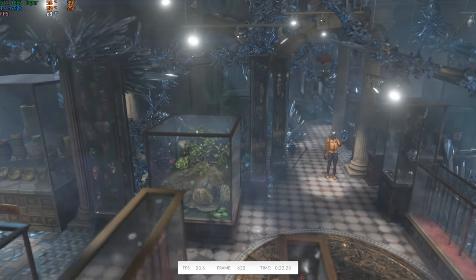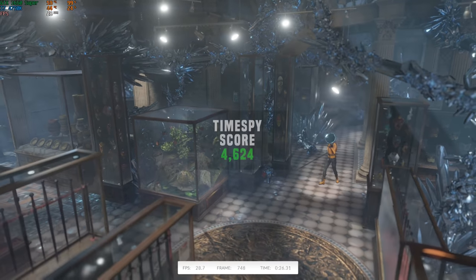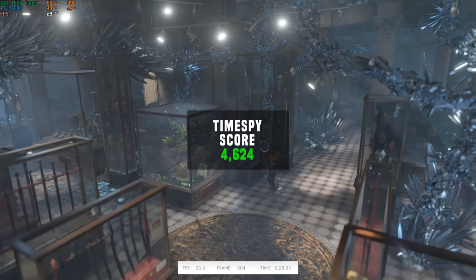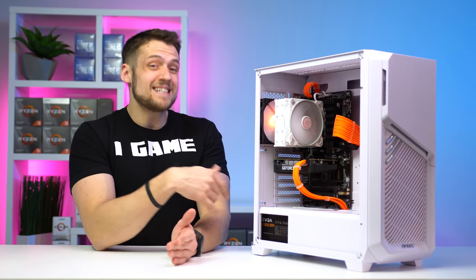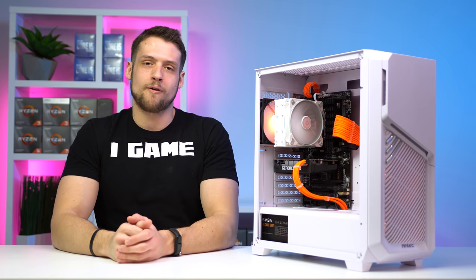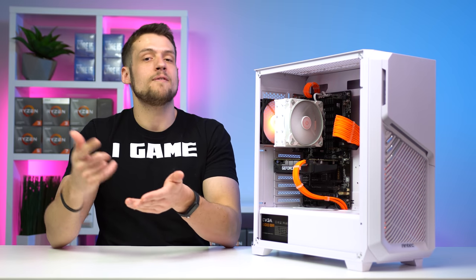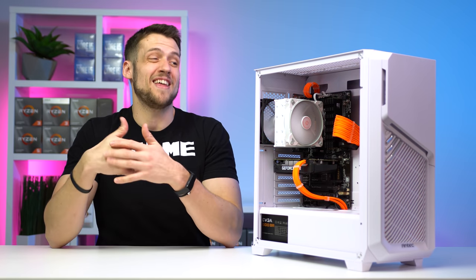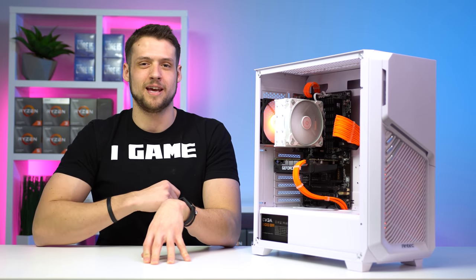Just like always, I ran a 3DMark Time Spy benchmark for consistent comparison across my build guides. This $450 gaming PC cranked out a score of 4,624. This PC looks really nice and performs awesome for the price. If you're in the market for a similarly priced PC, feel free to click the video on screen for another example. I hope you enjoyed this video.